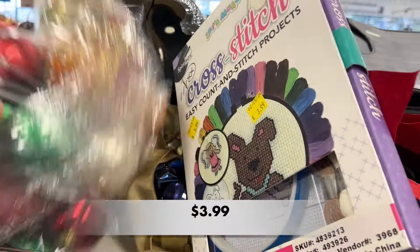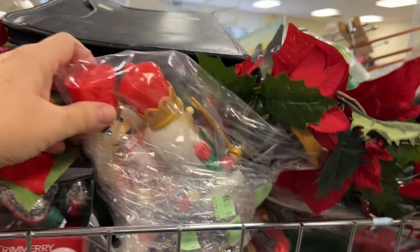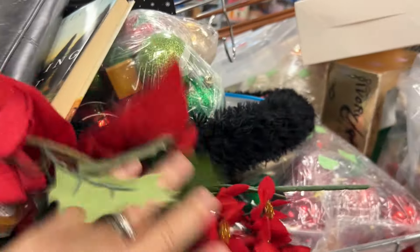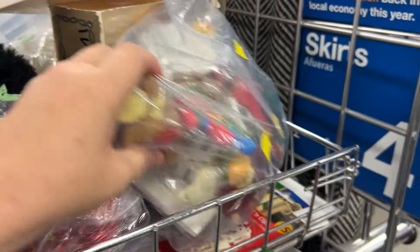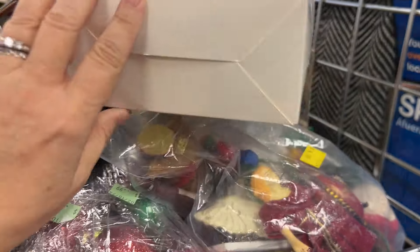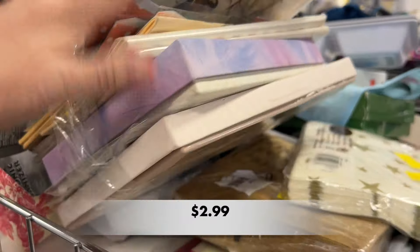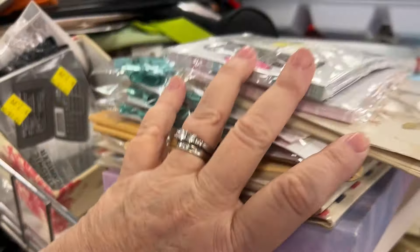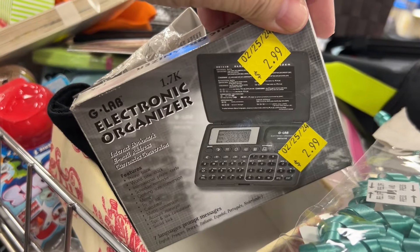Although some of our Goodwills where I live have a designated space for Christmas items, you're still going to find them just willy-nilly, random, anywhere in the store. I have a weakness for vintage stationery — it just doesn't sell well in my booth, so I don't pick it up to sell. But I do sometimes pick it up for myself.